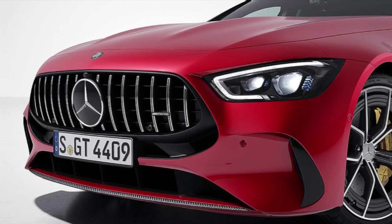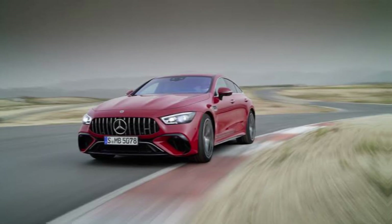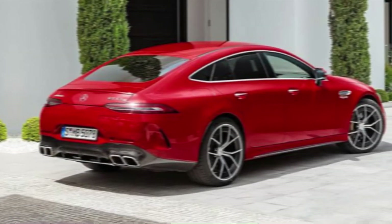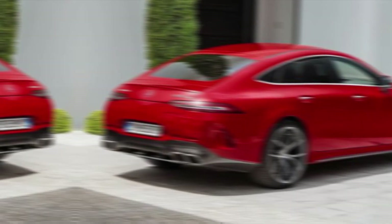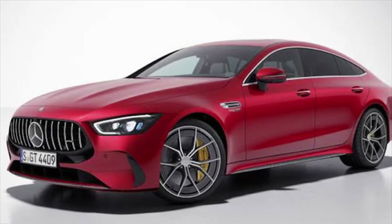The 2024 Mercedes-AMG GT 63 SE Performance is more than just a car — it's a statement. It's a testament to Mercedes-AMG's engineering prowess, pushing the boundaries of performance and efficiency. It's a car for those who demand the best, for those who crave exhilaration and exclusivity. If you're looking for the ultimate driving experience, the GT 63 SE Performance might just be your electrifying answer.